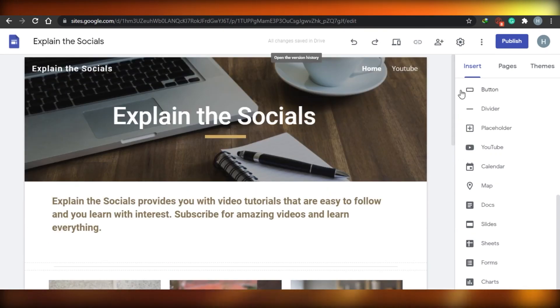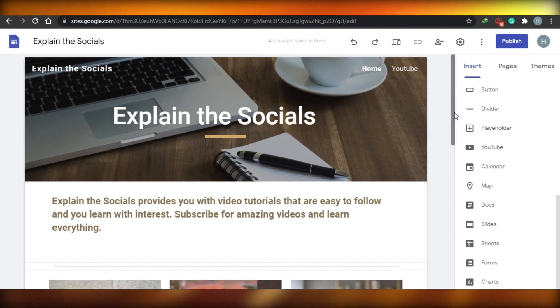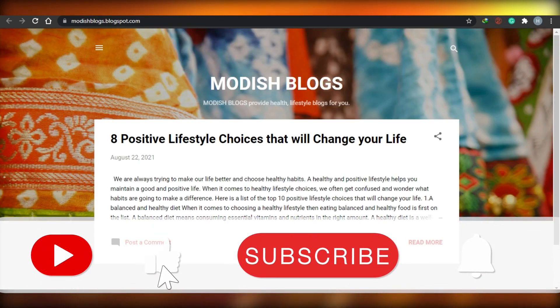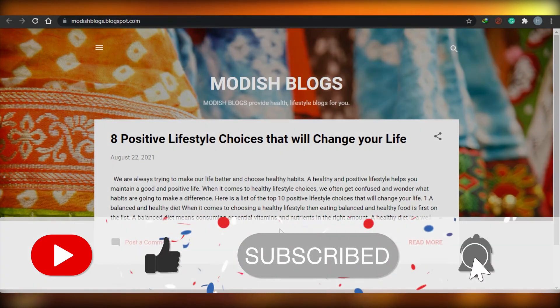In summary: if you are looking to create a blog, go ahead and create one on Blogger.com. If you are looking for a website-creating platform, then Google Sites is the option for you. That's it for today's video — give it a thumbs up and subscribe to the channel.